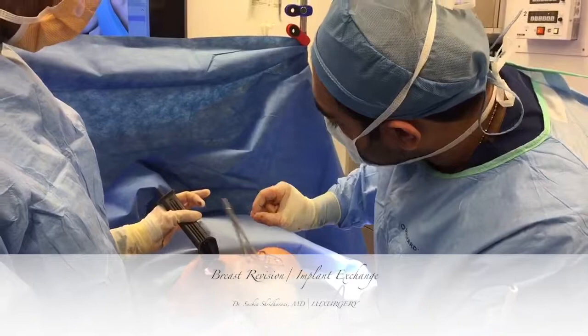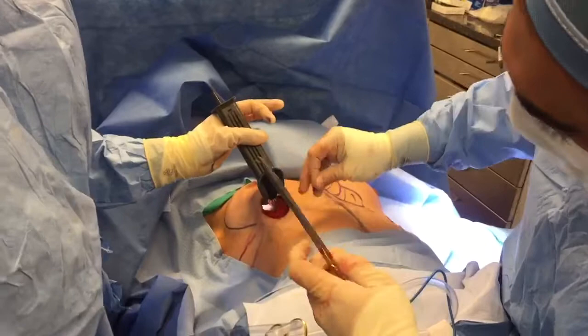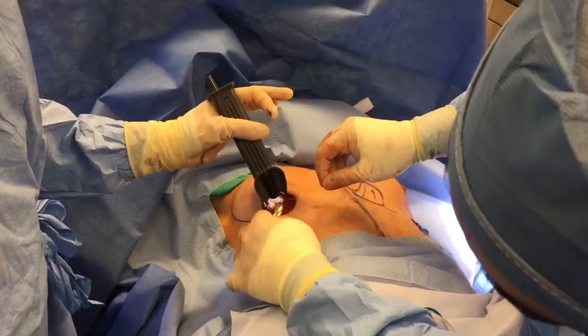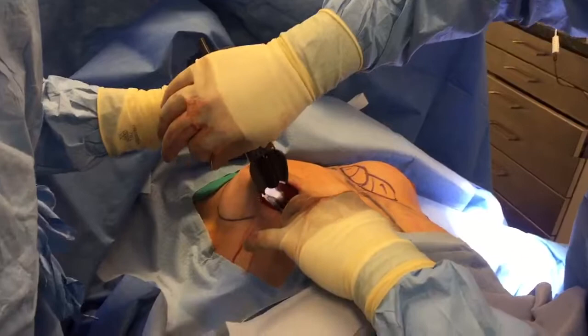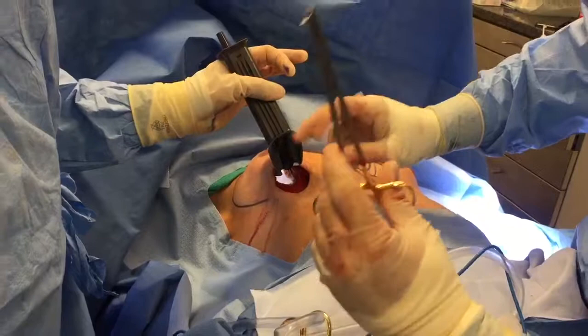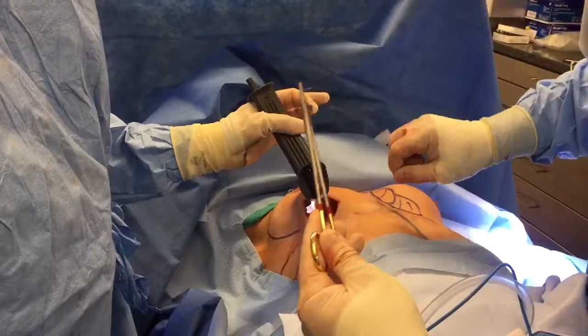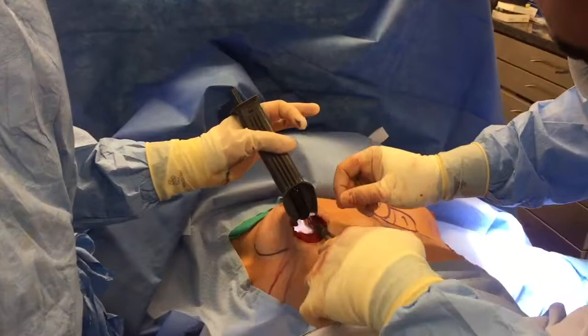Good morning, we're here in the operating room at Luxurgery doing a complex revision breast implant exchange. You can see I'm working very deep in the chest pocket to try to help close off a lot of additional space and a capsule which has formed around a patient's previous breast implants. We're taking the implants out of the sub-glandular space and putting that into the sub-muscular space, and in the process we need to do a lot of internal repair work. That's what I'm doing right now — stitching and closing off to help do an internal lift to help decrease the chance of this patient needing an external lift.